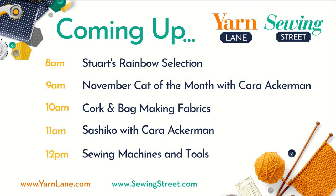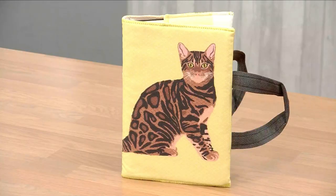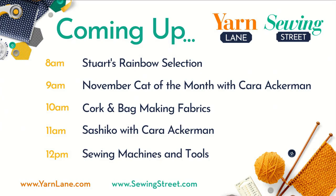So at 8am it's Stuart's Rainbow Selection — you know it's my favourite colour. Then at 9am I'm joined by the wonderful Cara Ackerman with the November Cat of the Month. There are our projects — it's the gorgeous Bengal, the turn of the Bengal. If you've got a Bengal cat, do send a photo in. We've got a couple of really nice projects lined up for the 9am hour with Cara.